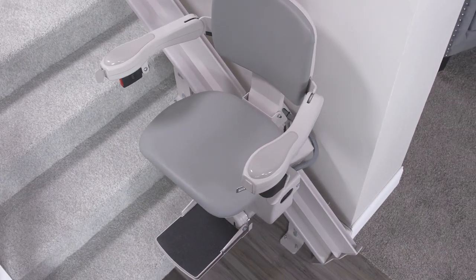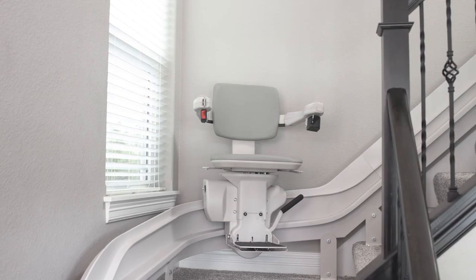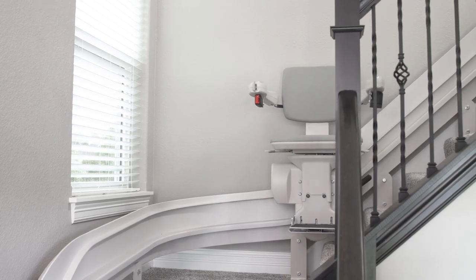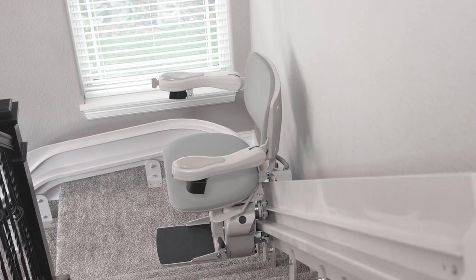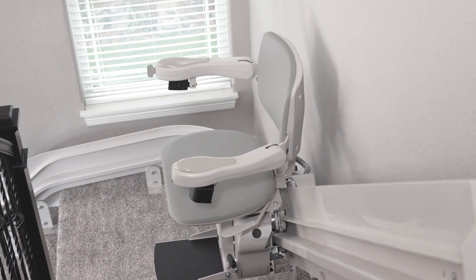Bruno custom curved stair lifts feature an enclosed gear rack. What this means is that the gear rack — the part that is greased and where the actual mechanical things happen — is covered. It's out of sight, keeps it visually beautiful for your home, and also keeps pet hair and dirt out of the gear rack.